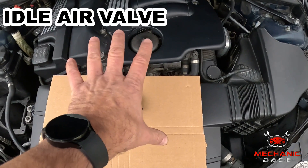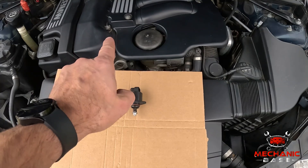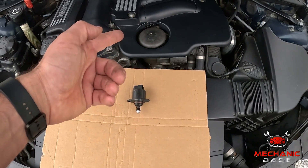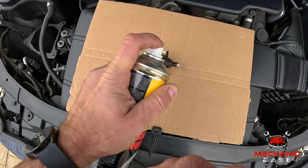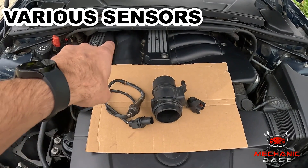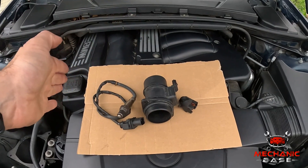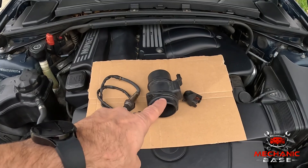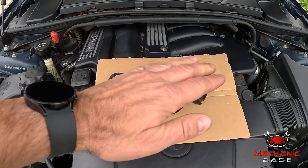Most older cars have a cable-operated throttle body and a control valve that bypasses it when the engine is idling. With time, this valve can get clogged up with carbon and oil buildups, which prevents airflow. If this happens, your engine will run fine while driving, but only to cut off when coming to a stop. In most cases, cleaning the idle control valve will solve the problem. Lastly, modern cars have many sensors whose job is to optimize the air-fuel mixture for optimal fuel consumption. Sensors like the MAF sensor, coolant temperature sensor, and the oxygen sensor could mess with the air-fuel mixture so extensively that the engine would die.